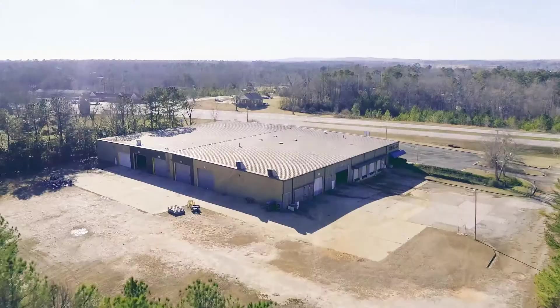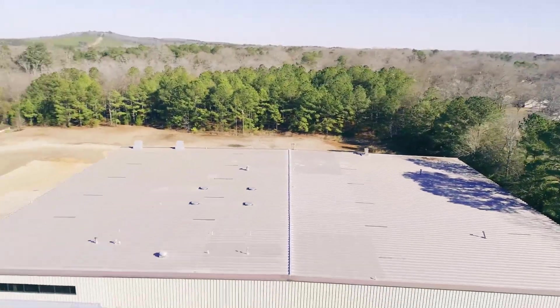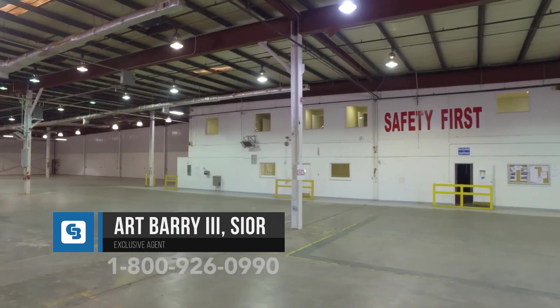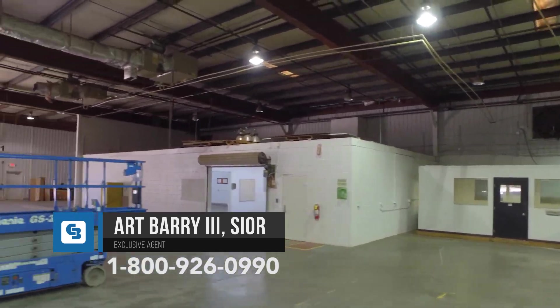This large industrial building is built to accommodate numerous industrial uses and is in excellent condition. To arrange facility tours, please contact Art Barry III at 1-800-926-0990.